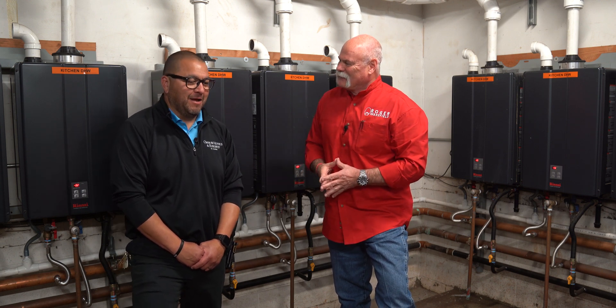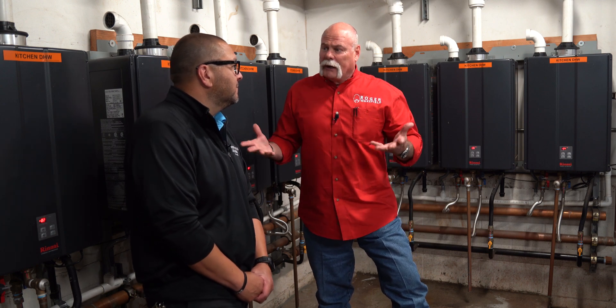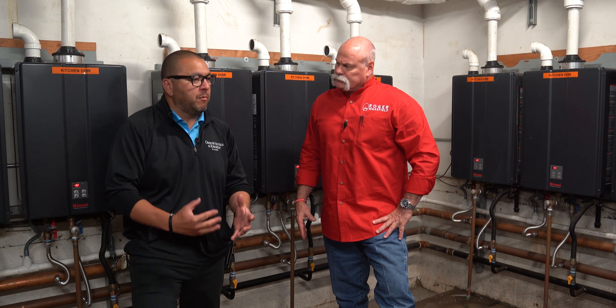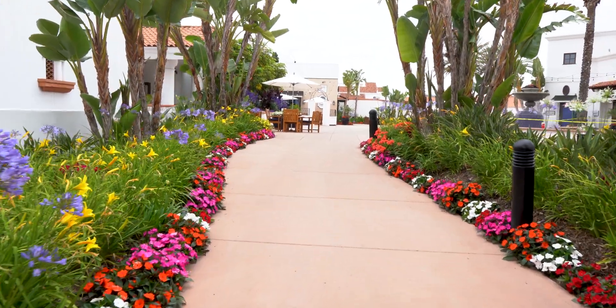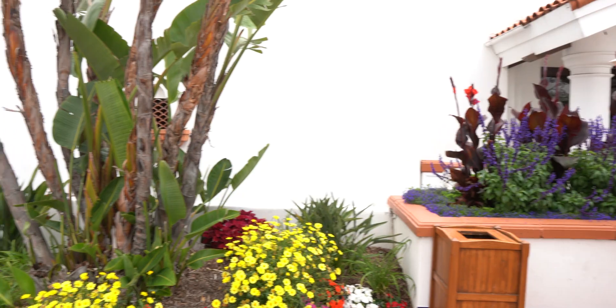Gonzalo, how are you? My name is Gonzalo Hernandez. I'm the director of engineering here at the resort. I oversee our facilities team, which is a group of about 20 to 22 engineers, and we also oversee the resort grounds as well. There are beautiful flowers all over this place, and I've got an amazing team that does a good job with that as well.